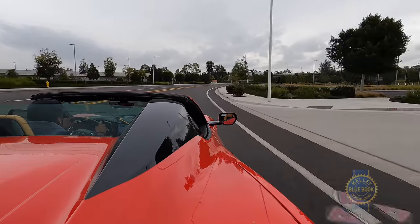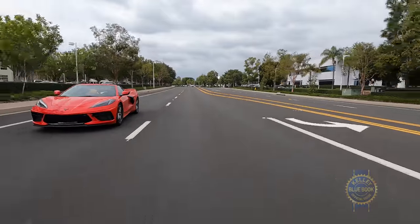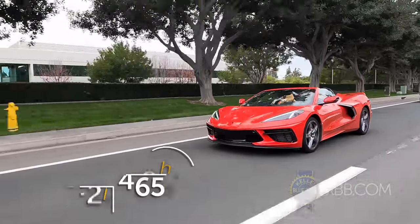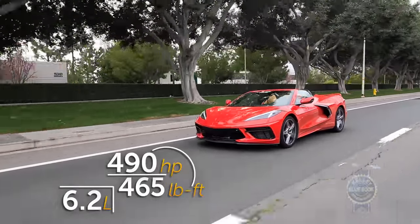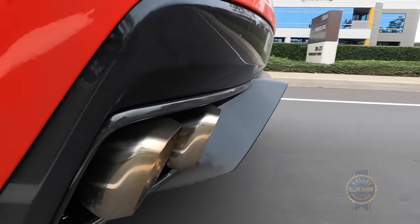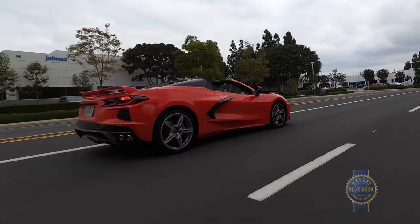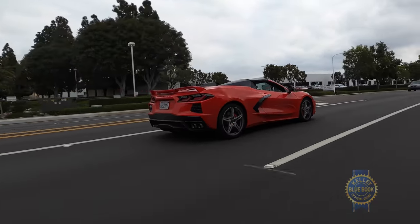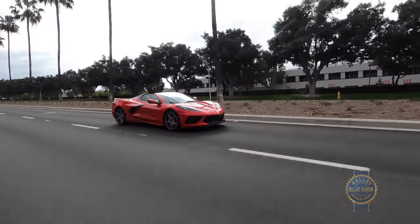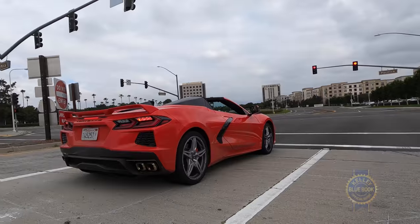Unlike every Corvette prior, the C8 has its engine behind the cockpit, improving rotational inertia and dynamic weight distribution for zazzier performance. As for power, the 6.2-liter V8 produces an ample 490 horsepower. Increase both the horsepower and torque figures by 5 if you get the optional performance exhaust. The V8's output is routed to the rear wheels via an 8-speed dual-clutch transmission.